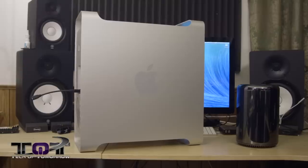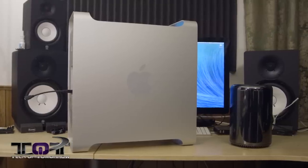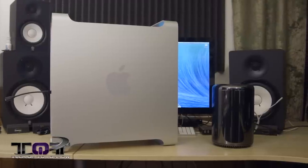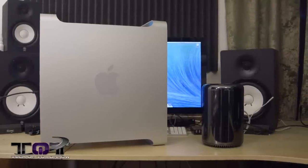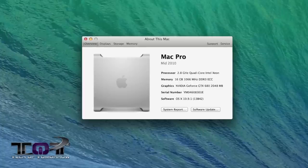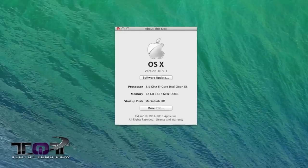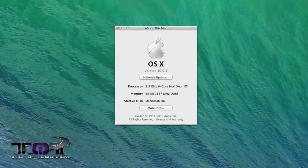Today we're going to be taking a look at the late 2013 Mac Pro versus the late 2010 Mac Pro. Now some people are going to say 'it's Mac stuff, we don't really care,' but a lot of people actually own this machine. The old one we're testing is the 2010 quad-core 2.8 version, and the new one is the 3.5 six-core processor, so there are some differences there.